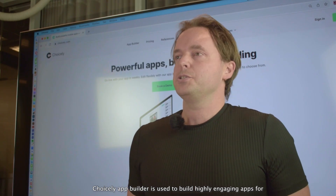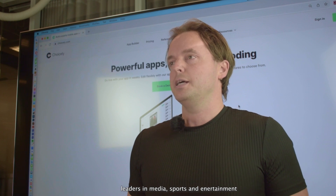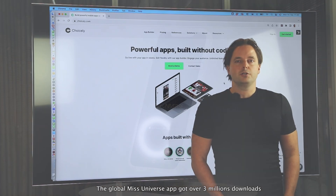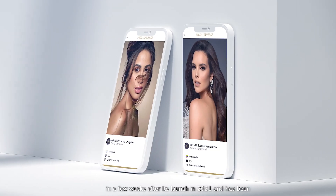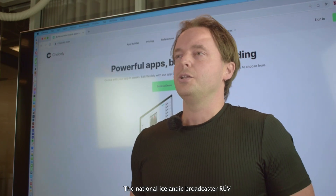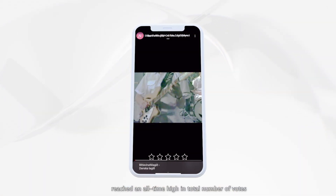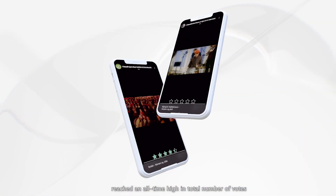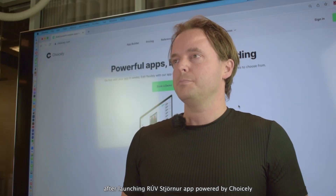Choicely app builder is used to build highly engaging apps for leaders in media, sports and entertainment. The global Miss Universe app got over 3 million downloads in a few weeks after its launch in 2021 and has been highly performing ever since. The national Icelandic broadcaster RUV reached a new all-time high in the total number of votes after launching the RUV Stjöner app powered by Choicely.